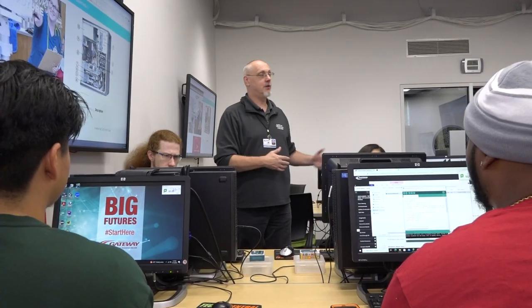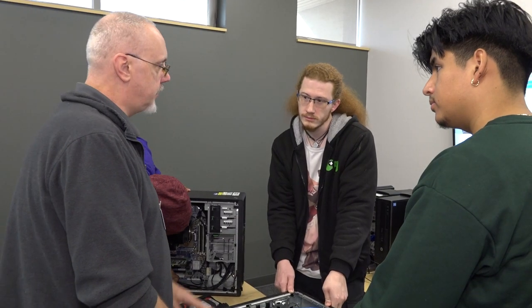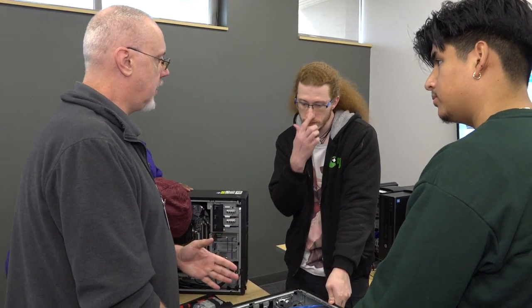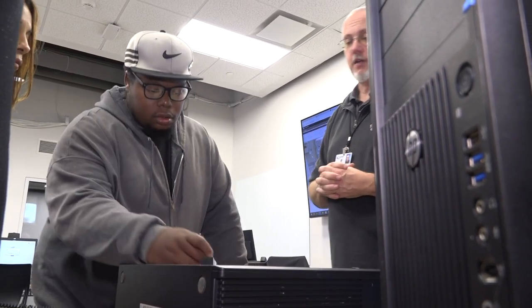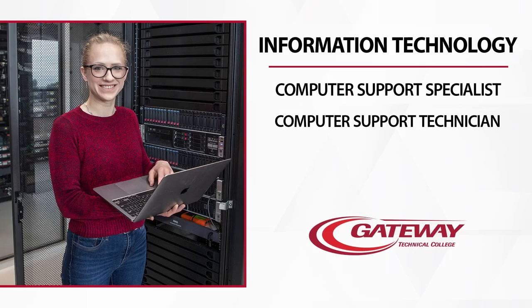Many of us who are instructors, or even in the field, started in CSS and CST for that foundational knowledge, and then you can take your career wherever you want it to go. You can take your education wherever you want it to go because you have that broad base and that foundation to build upon.